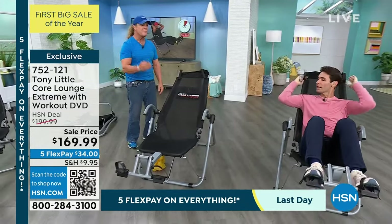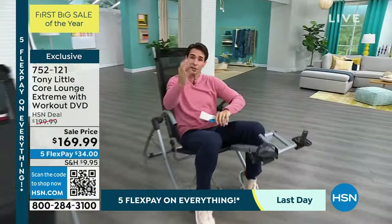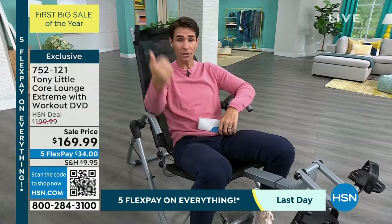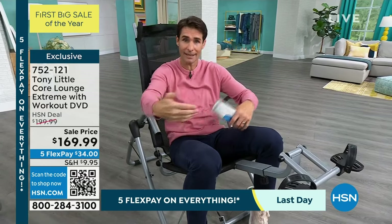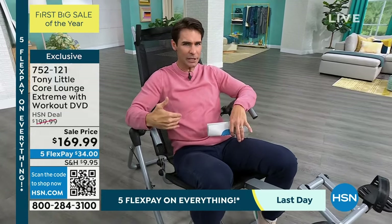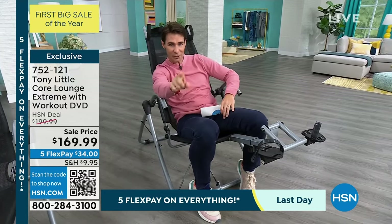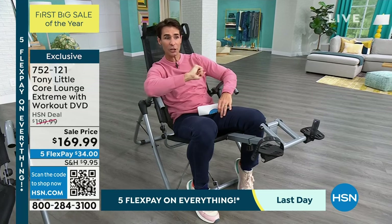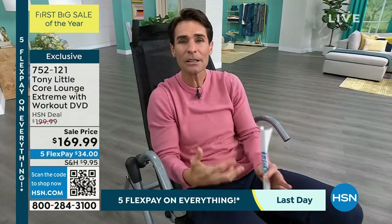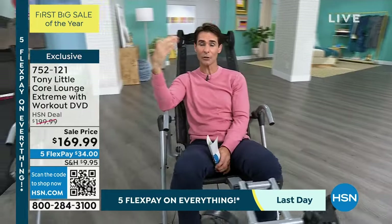It's probably been at least six to eight months since we've had this. It's hard for us to keep it here because once you get it, it really sells out. Going to the gym, one of the first things a personal trainer has you do is lay down on your back and work some core — it's uncomfortable and stressful on different parts of your body. You feel like you're working everything except your core because your neck and shoulders start to feel it. This Core Lounge Extreme gives you full body support and it's comfortable at the same time. Five flexible payments of only $34 — that's all you have to put down right now.